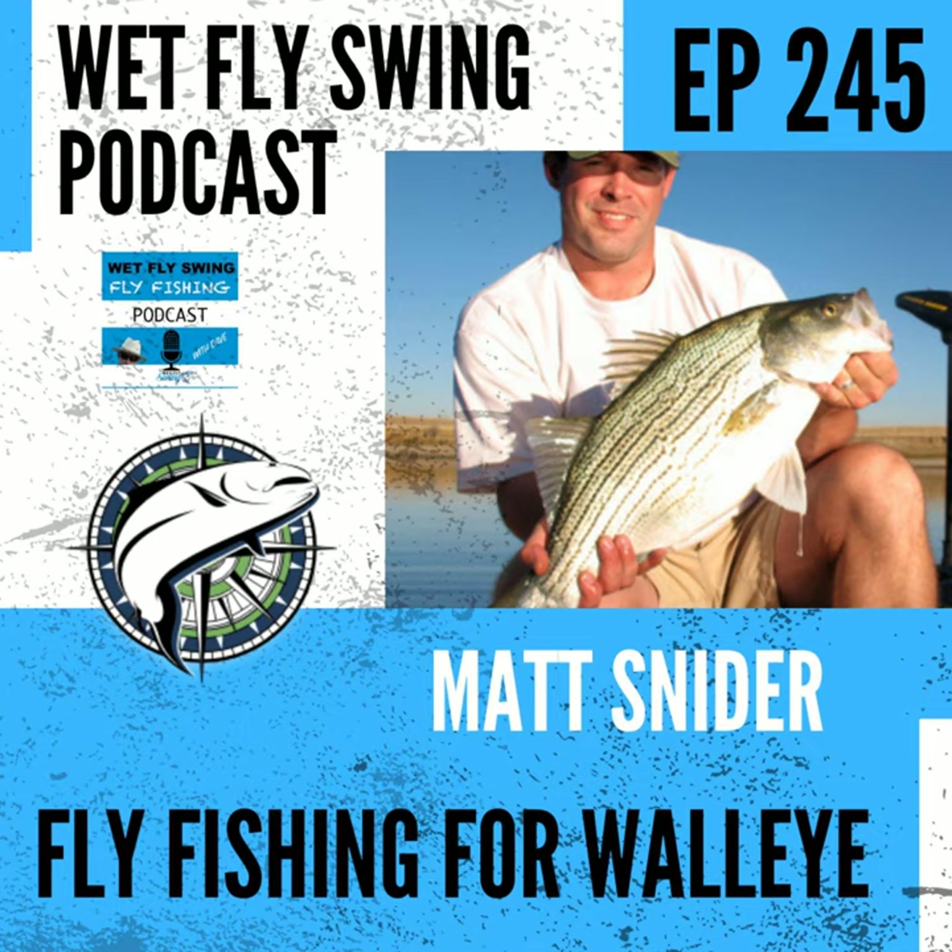Checking off another species today on the Wet Fly Swing Fly Fishing Show. Welcome to the show where you discover tips, tricks, and tools from the leading names in fly fishing today.